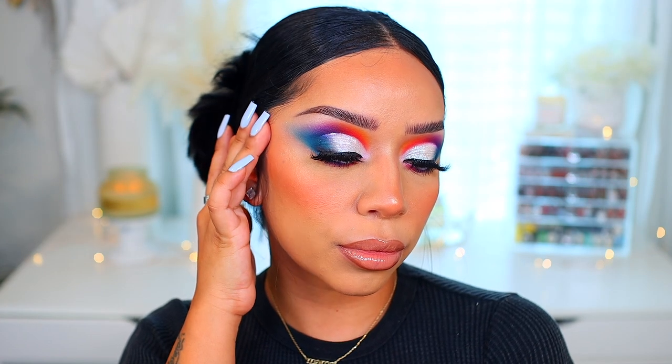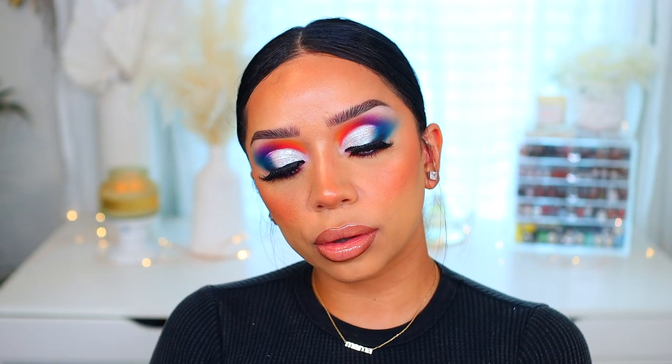I cannot believe how long this look took me — the blending, the packing, the re-blending — it was intense. But I think it came out pretty cool, so shout out to my daughter for picking out this look! I will have the lip details in the description box. Let me know what you guys think of today's Makeup Monday tutorial — are you going to recreate it? I know it's a little bold, a little intense, but it's really pretty!